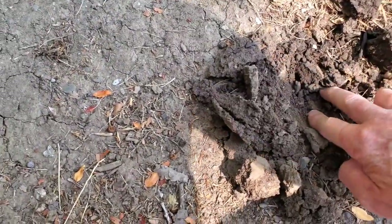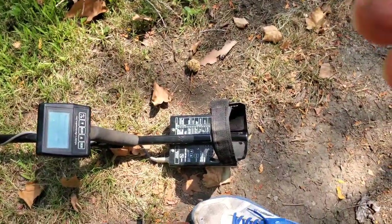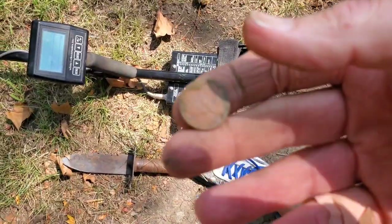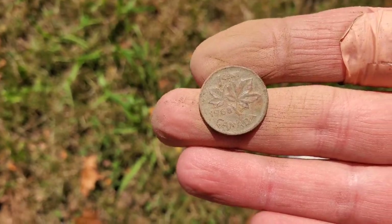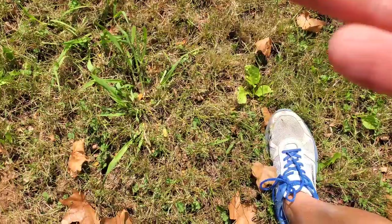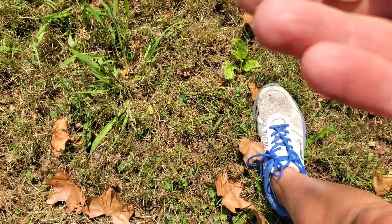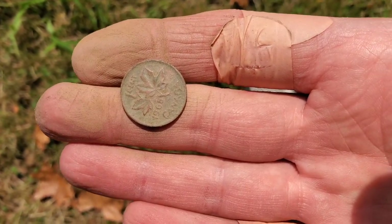I feel like another penny, but this thing went deep. That's not even a penny — that's like Canadian money. Let's get in the sunlight and take a closer look. Yeah, that's like a 1968 Canadian penny. Pretty cool, huh? You literally never know what you're going to find when you come out.